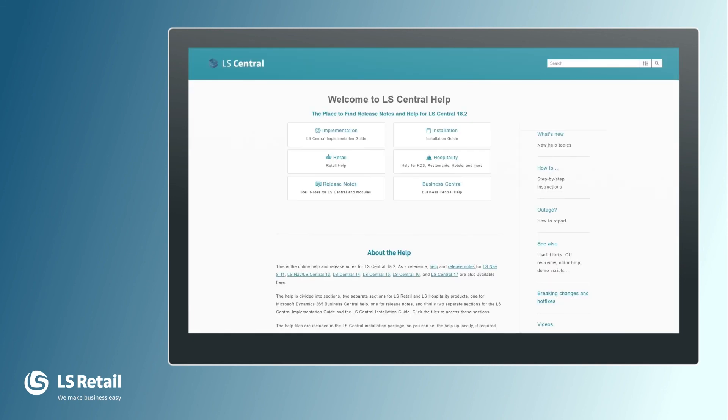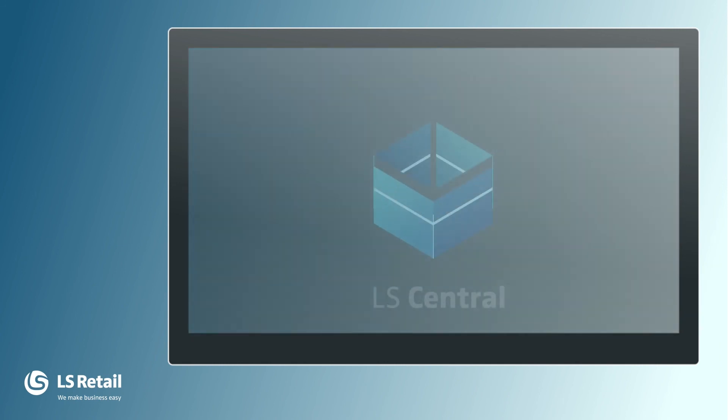More information about LS Central and the LS Central POS can be found in the LS Central Online Help. Thank you.